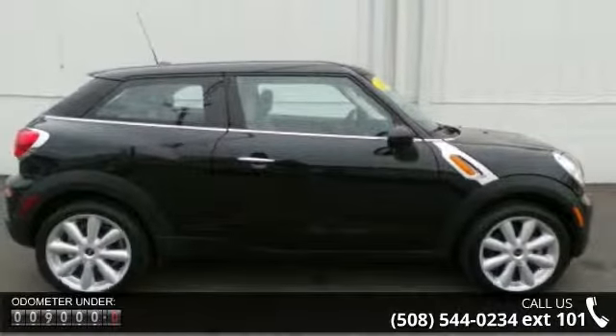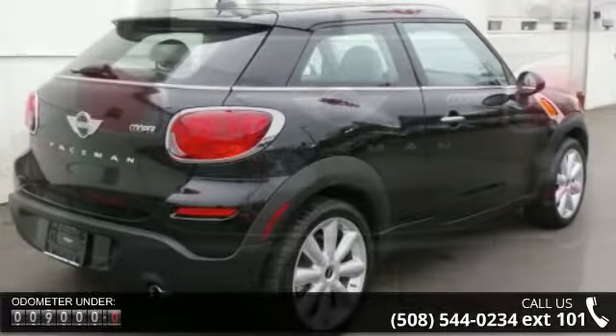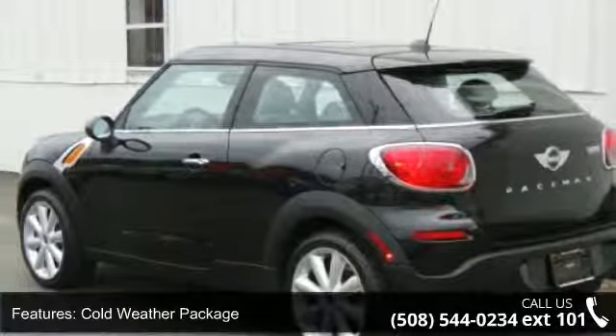Enjoy these notable features: cold weather package, premium package, six speakers, MP3 decoder, radio data system, air conditioning, automatic climate control, rear window defroster, power steering and power windows.